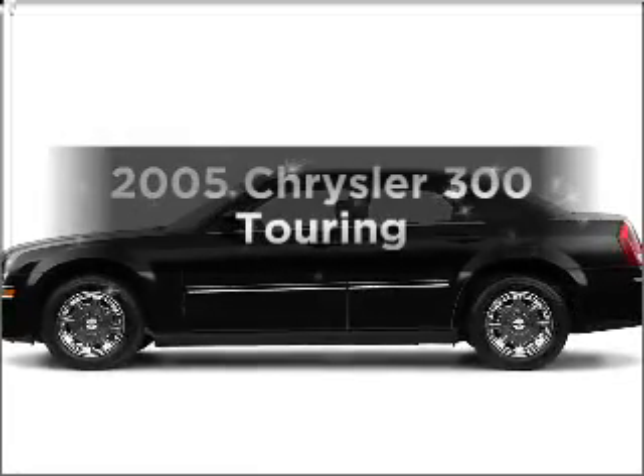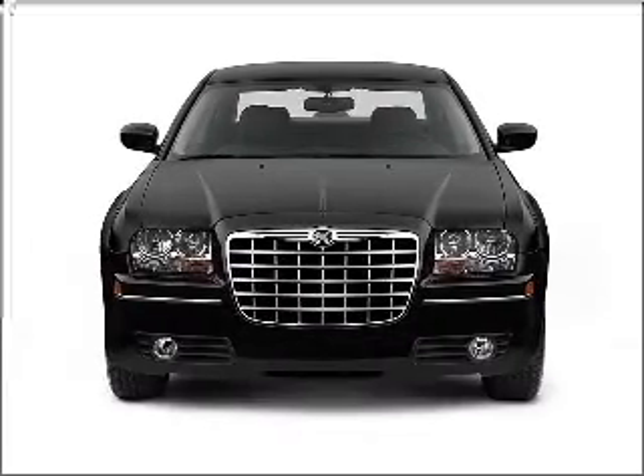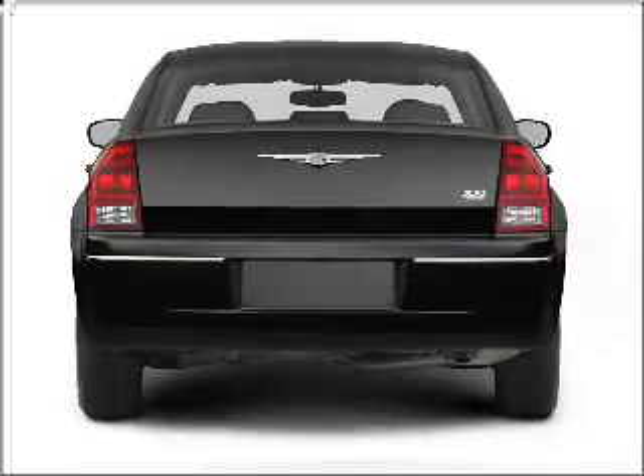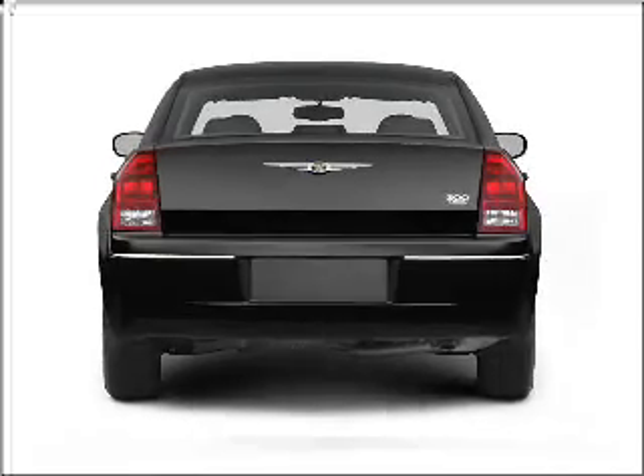Check out this 2005 Chrysler 300. If you're looking for an automobile with great attributes, look no further. With a reliable six-cylinder engine that responds smoothly to its automatic transmission. Stand out from the crowd with premium wheels. Brake safely with the anti-lock braking system.